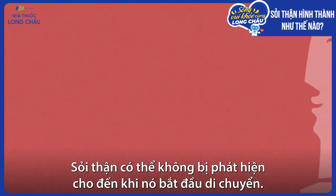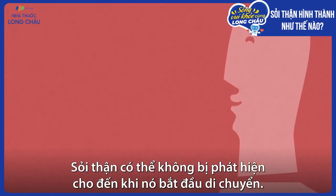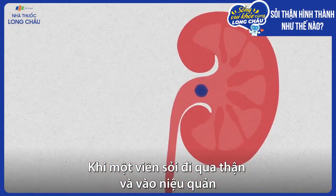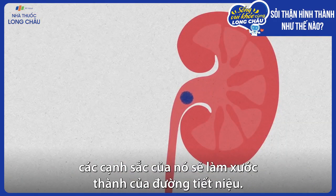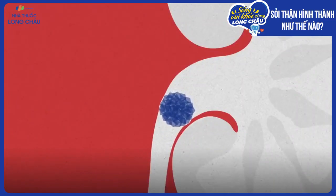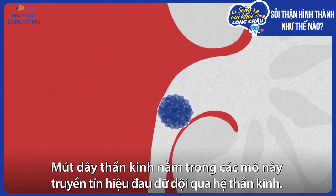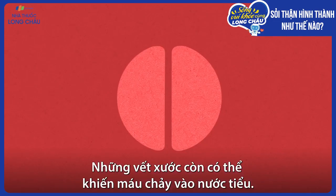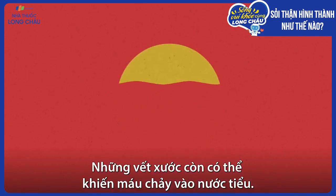A kidney stone can go undetected until it starts to move. When a stone travels through the kidney and into the ureter, its sharp edges scratch the walls of the urinary tract. Nerve endings embedded in this tissue transmit excruciating pain signals through the nervous system, and the scratches can send blood flowing into the urine.